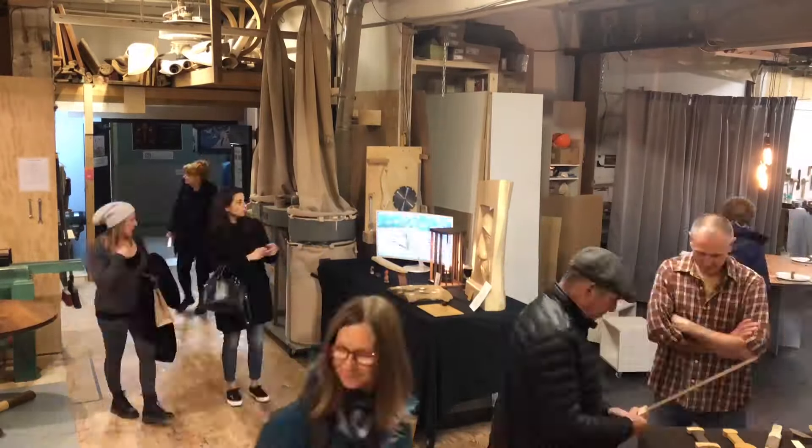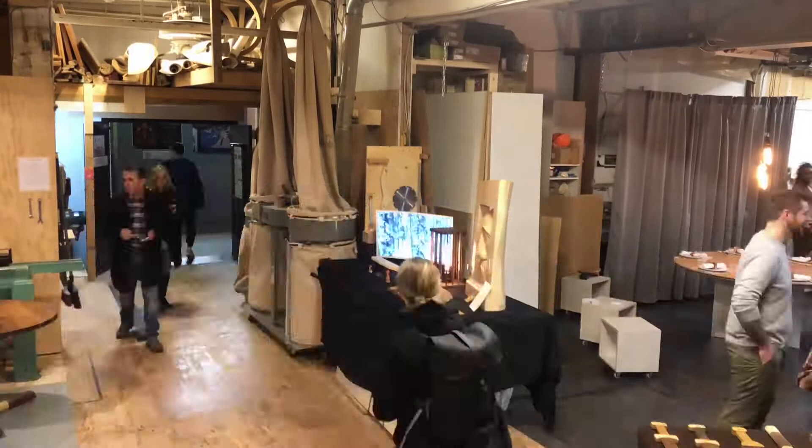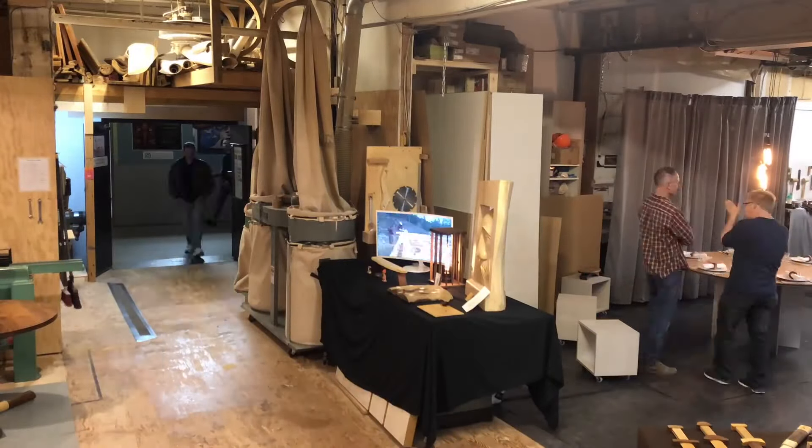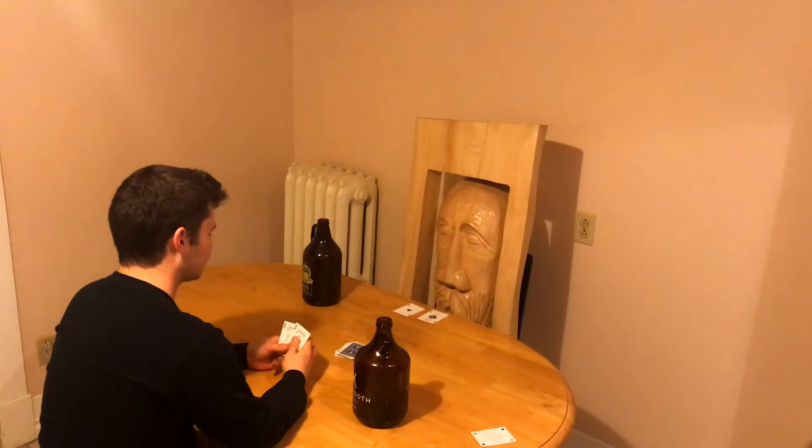By the end of the weekend, I sold some of my smaller wares, which paid off my fees for the show. However, the lamp and carving were both coming home with me.